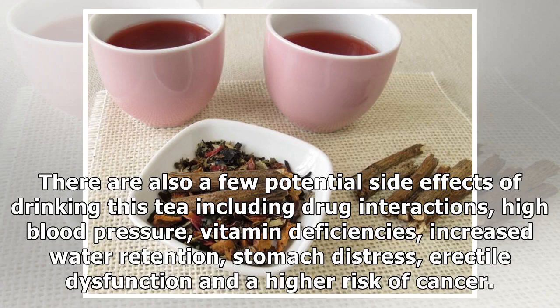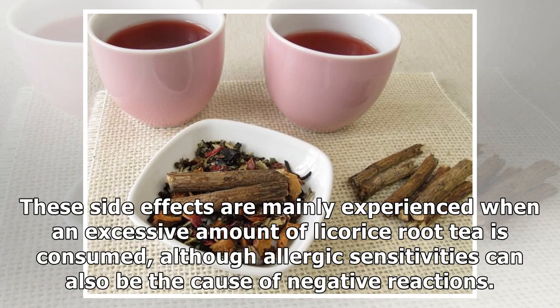There are also a few potential side effects of drinking this tea, including drug interactions, high blood pressure, vitamin deficiencies, increased water retention, stomach distress, erectile dysfunction, and a higher risk of cancer. These side effects are mainly experienced when an excessive amount of licorice root tea is consumed, although allergic sensitivities can also be the cause of negative reactions.